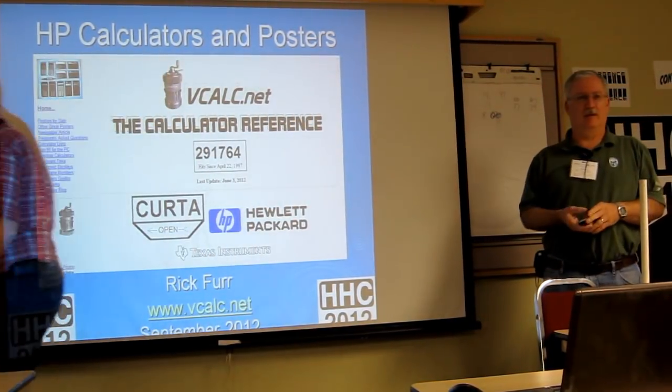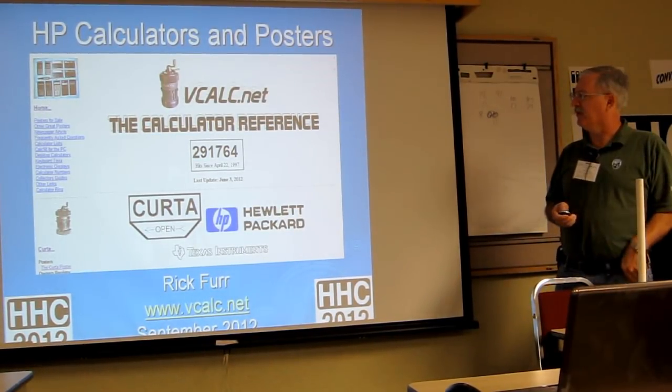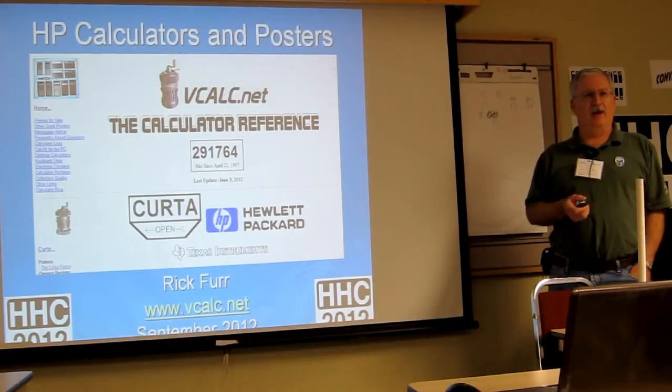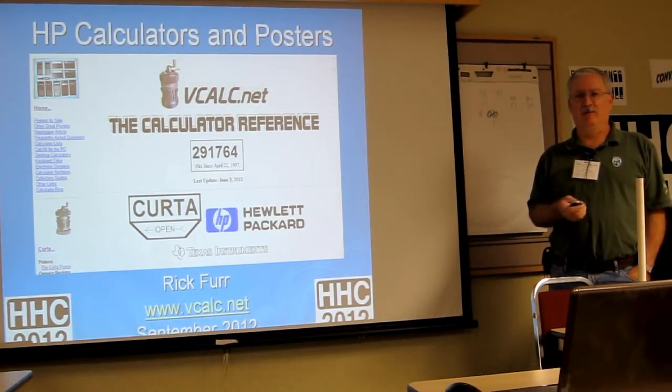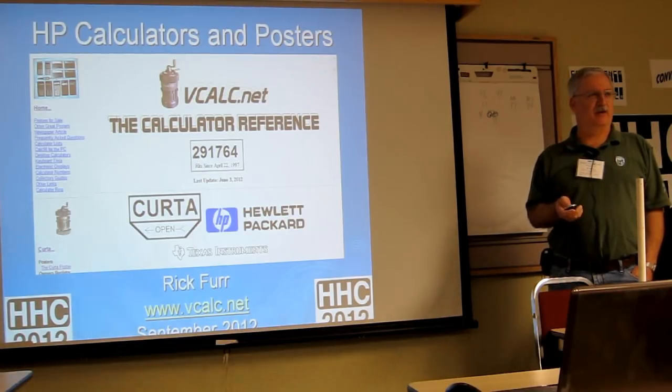It's great to be back and see everybody, all the familiar faces. Today I'm going to talk about not just the new calculator poster and how I made it, but also a little bit about my collection.